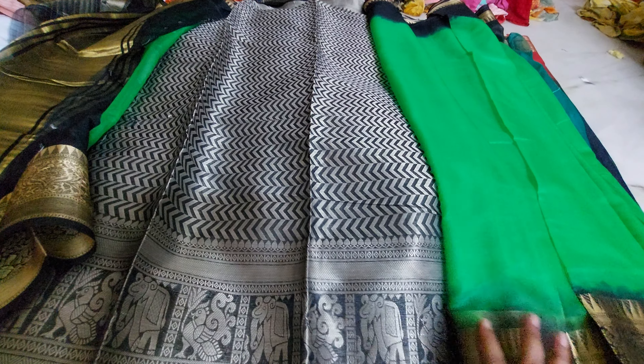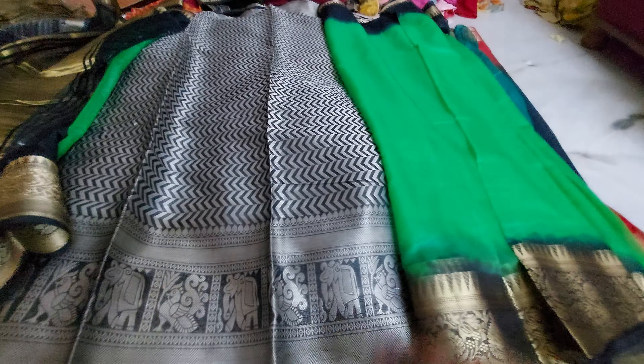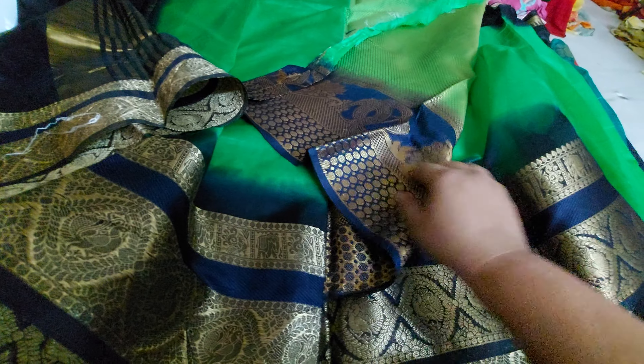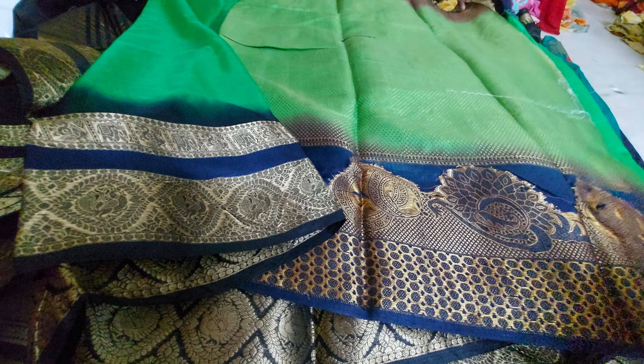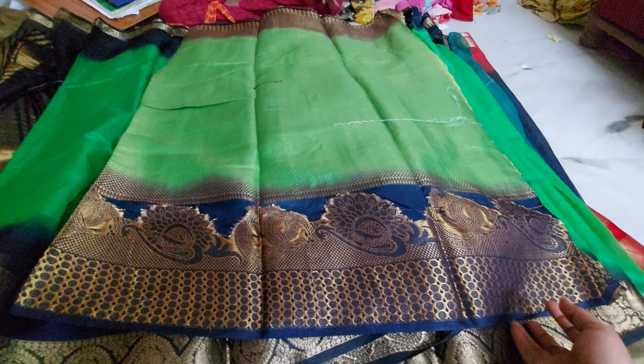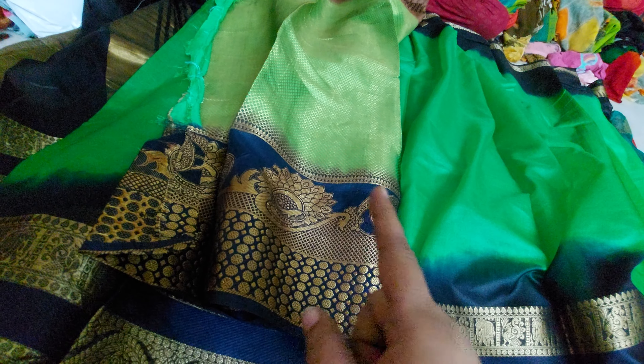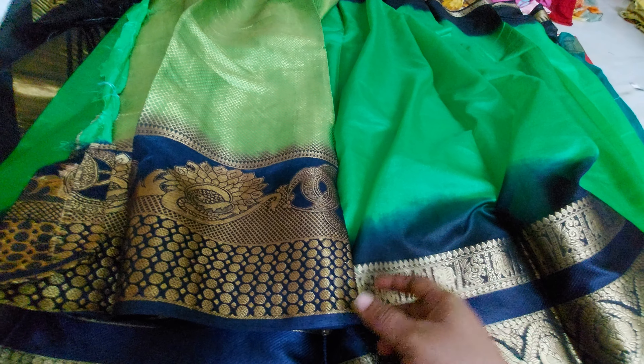The very next one is the beautiful green and navy blue color combination. This is the pallu part — the beautiful pallu part. The charging is only 5%. I'm a very very lazy person but here is the blouse for this one.